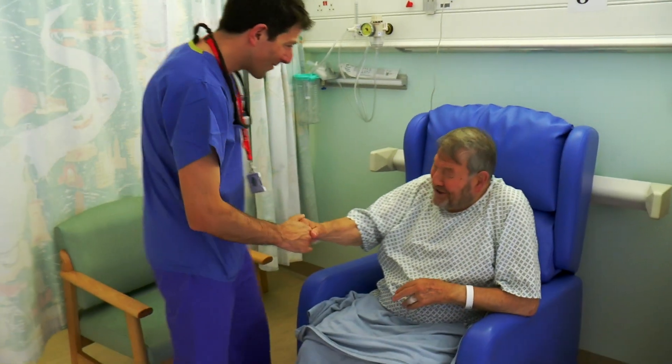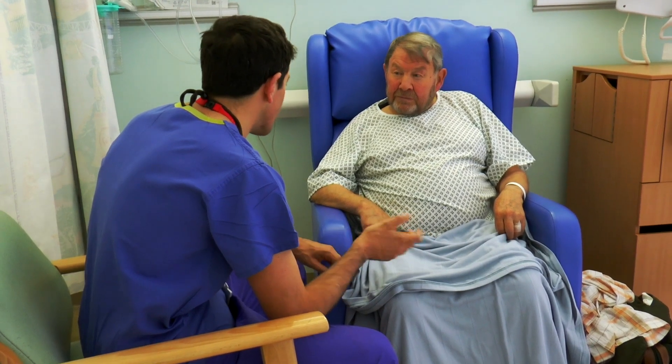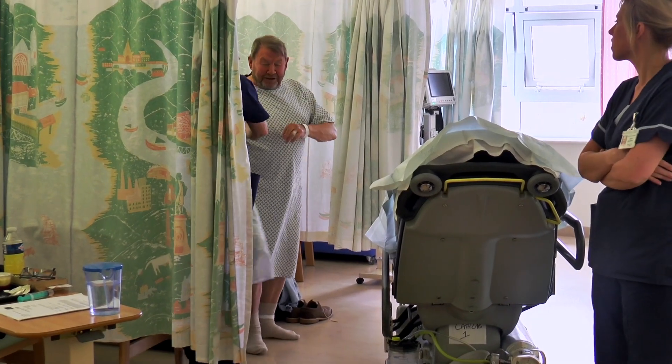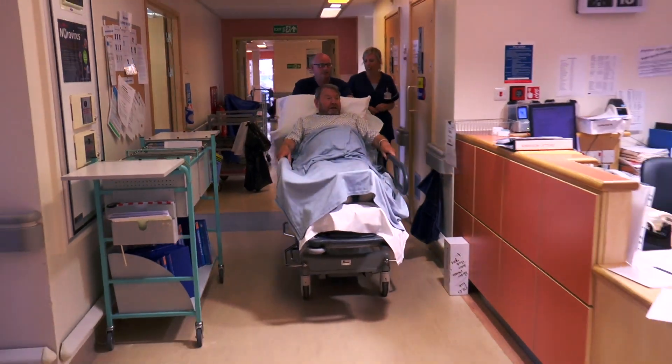Most patients are admitted on the morning of the procedure to the cardiology day unit. Here, you will be seen by the doctors who will be involved in your procedure. They will recap how the TAVI is performed and may want to examine you. The ward staff will prepare you for the procedure, which will mean changing into a hospital gown. Sometimes the nurse will need to remove some hair from your body using clippers, to prepare the skin for the procedure.